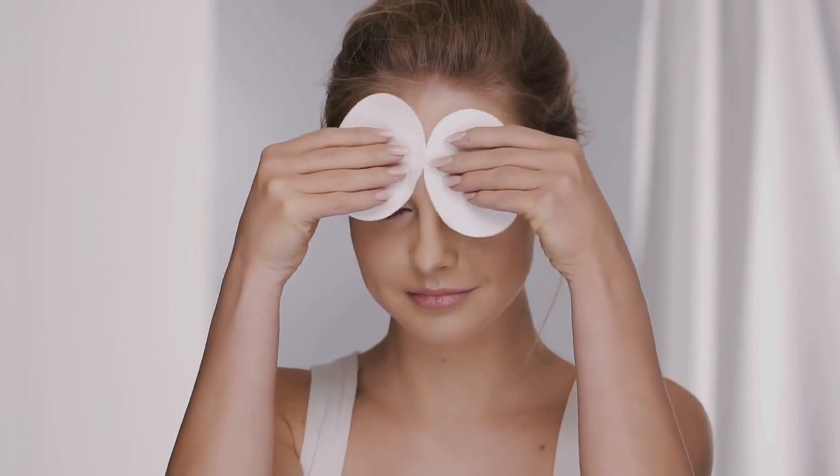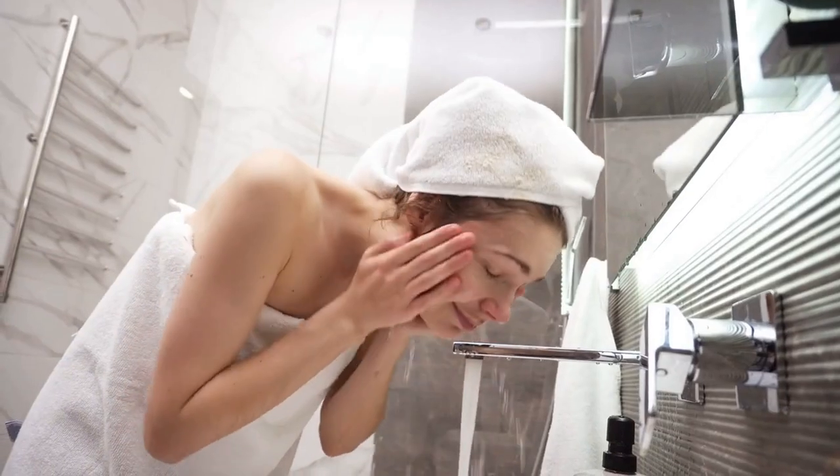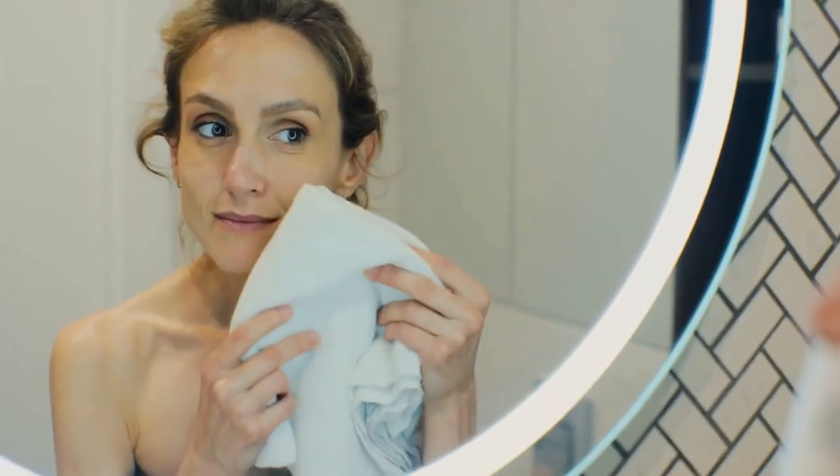First, I use this facial cleanser to remove any dirt or makeup from my skin. Make sure to wash your face with lukewarm water and then pat it dry with a towel.